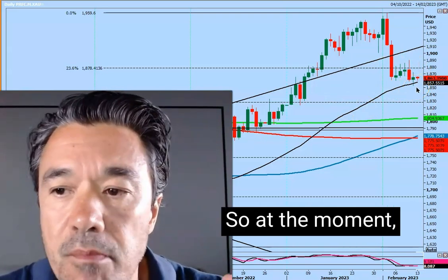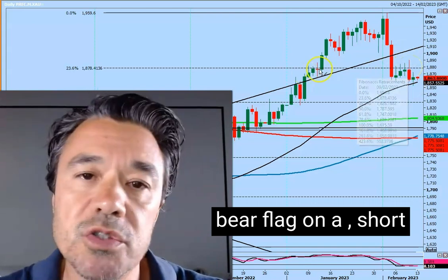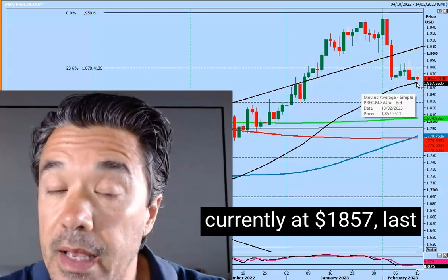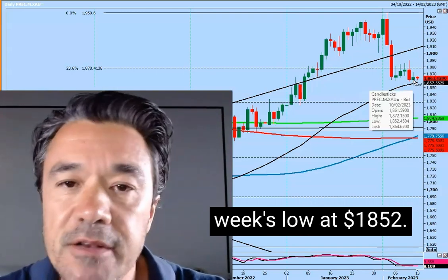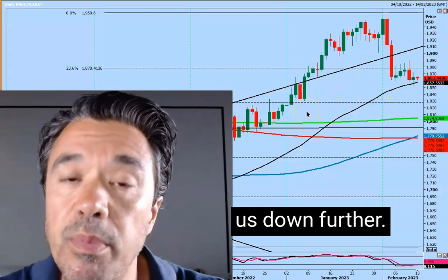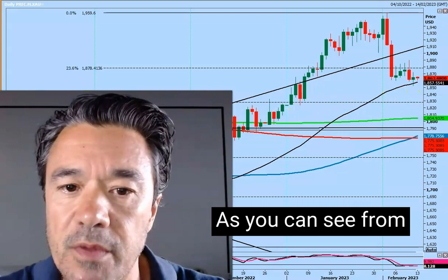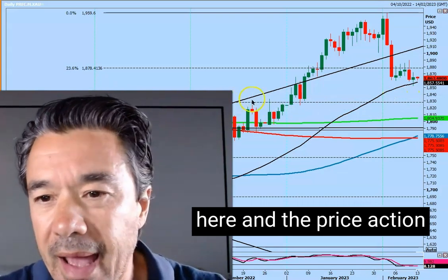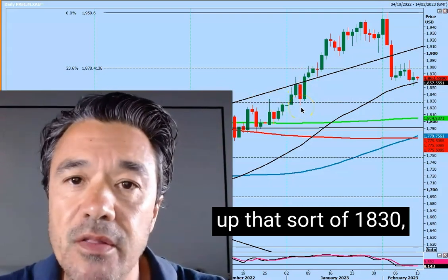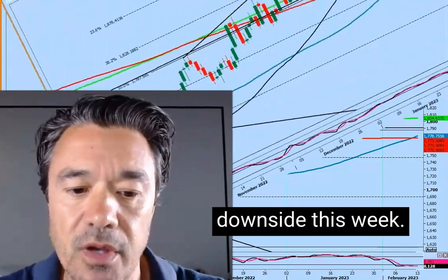The black line is a 50-day moving average. At the moment, it's holding after the break of the bear flag. A convincing break below the 50-day moving average, which is currently at 18.57, and last week's low at 18.52 — a break below that would take us down further, probably looking at 18.30, 18.25 as the next stop, as you can see from the fib level on my chart here. The price action with the swing high and swing low backs up that 18.30, 18.25 level as the next target for gold on the downside this week.